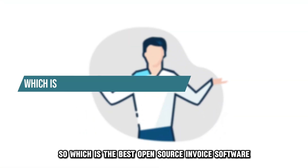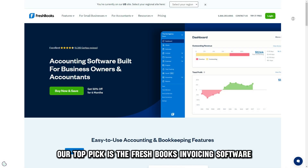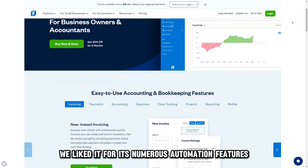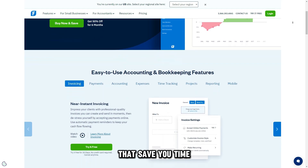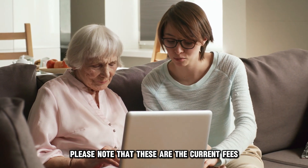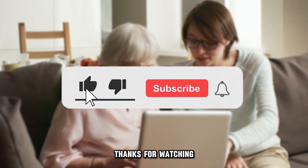So, which is the best open-source invoice software from the list? Our top pick is the FreshBooks invoicing software. We liked it for its numerous automation features that save you time that you can then use to run your business. Please note that these are the current fees and are subject to change in the future. Thanks for watching.